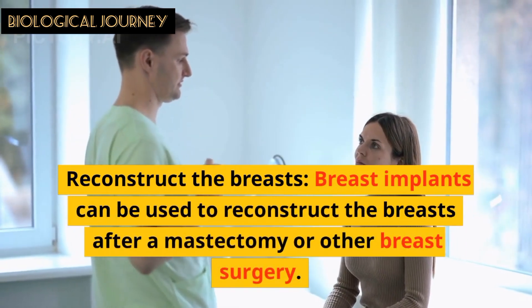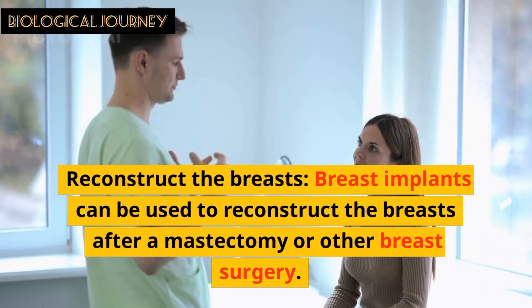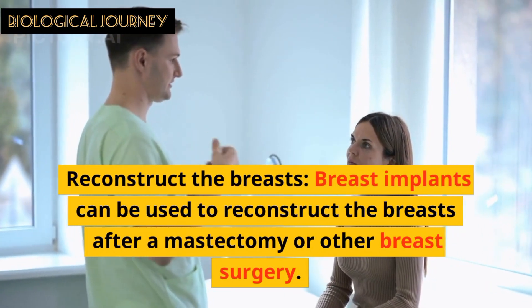Breast implants can be used to reconstruct the breast after a mastectomy or other breast surgery.